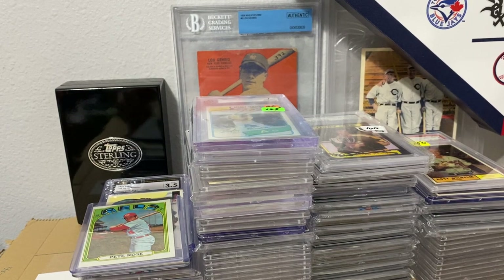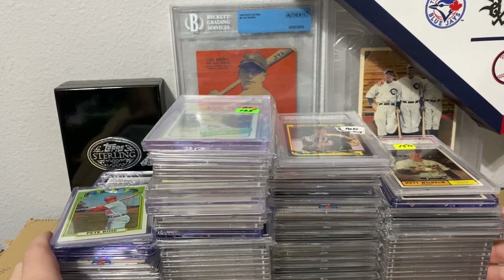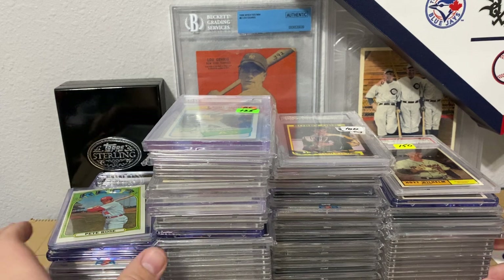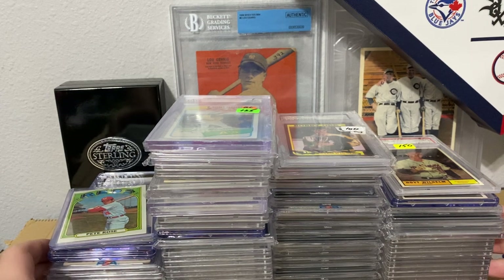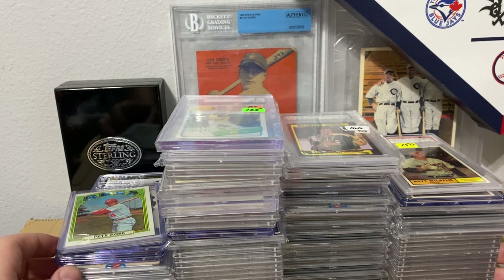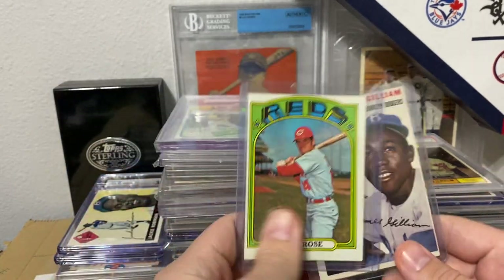Alright guys, we are back from the Orlando Card Show and we have these four stacks, so not a horrible day buying stuff. Still wish I was able to go to Chicago, but regardless, anytime you pick up inventory, that is good. It's mostly slab stuff. There's 32 raw cards, so let's go through them.